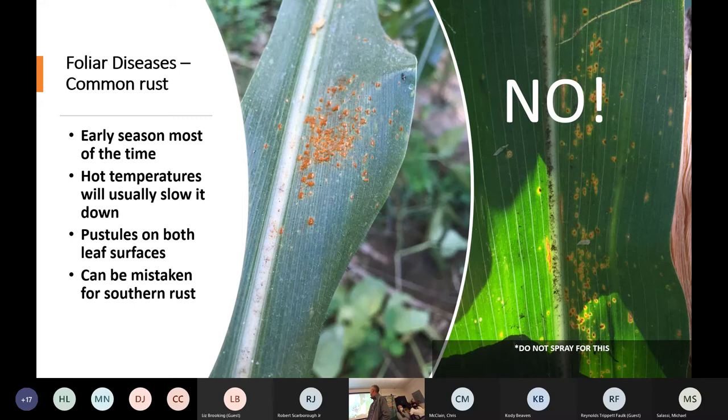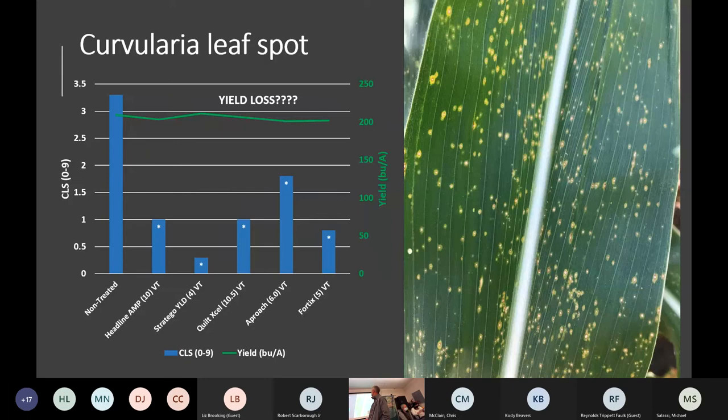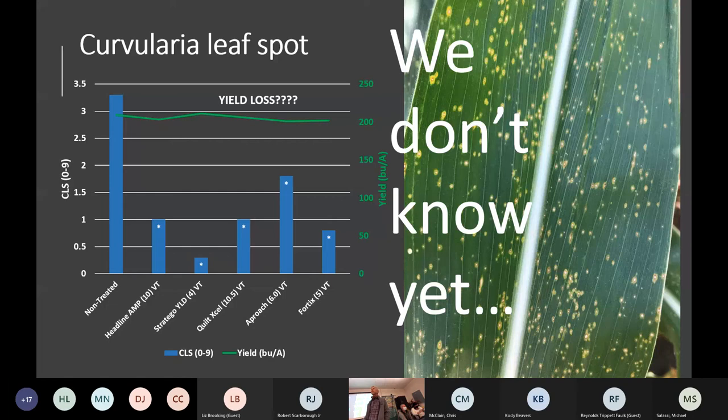Common rust is a no — I never recommend anybody spray for it. If you know it's common rust, don't spray, because as soon as the weather gets hot that becomes a non-issue. Curvularia leaf spot — we don't know yet if that one causes yield loss. I saw one field last year where I kind of scratched my head wondering if we were seeing yield loss. I found a hybrid that gets Curvularia leaf spot but none of the other diseases, so I'm going to plant it this year and do a yield loss trial. Most fungicides are effective on Curvularia leaf spot, but whether or not we're making a difference in yield we don't know yet — probably not. My gut tells me it's a cosmetic issue, but we need the data to back that up.